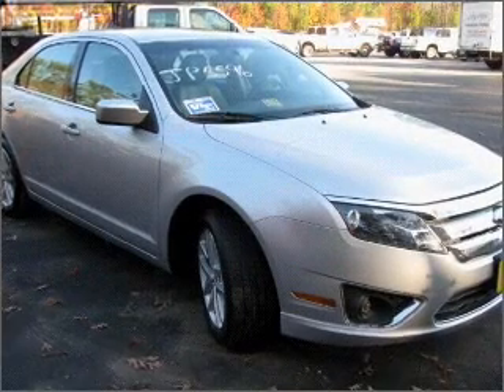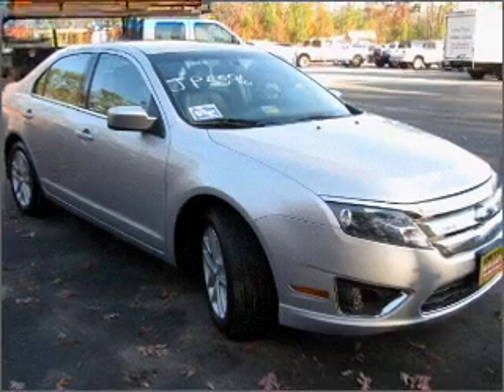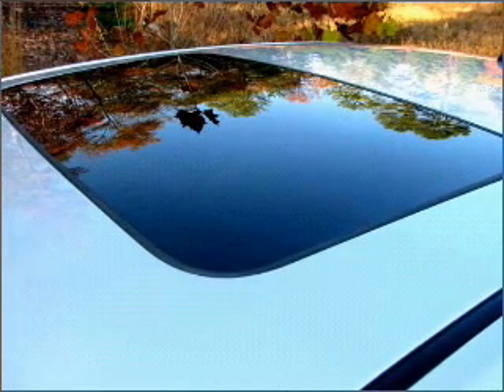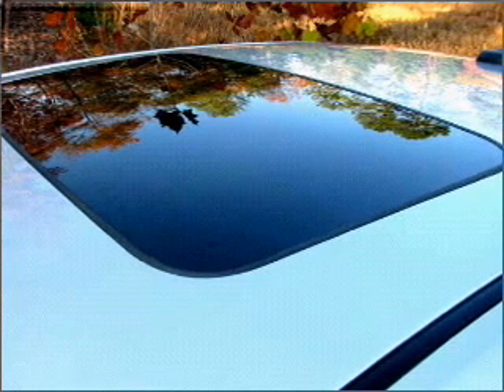Stand out from the crowd with premium wheels. The anti-lock braking system will keep you safe on the road. Heated seats offer comfort in cold weather. Enjoy the comfort of dual temperature controls.